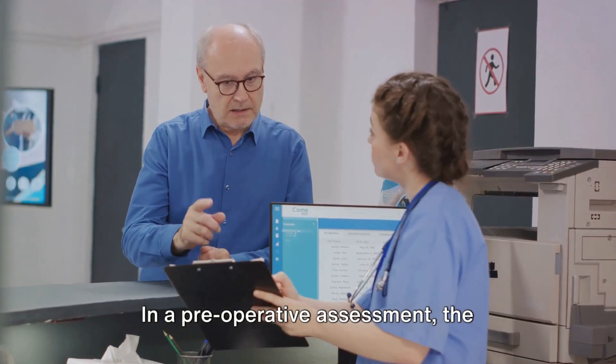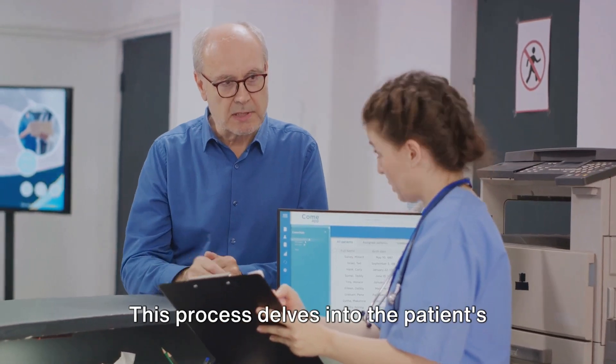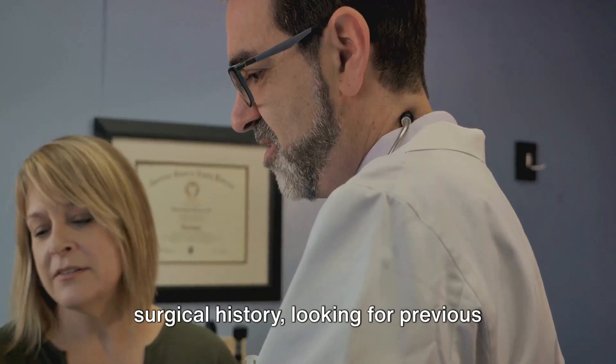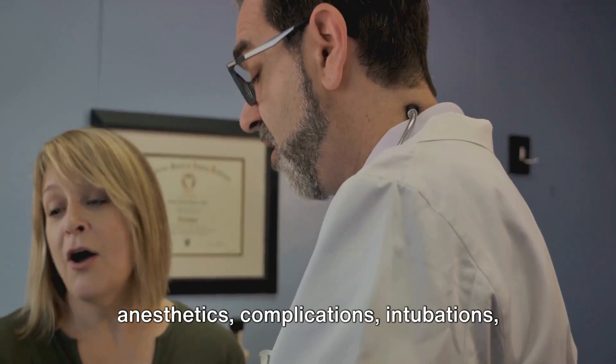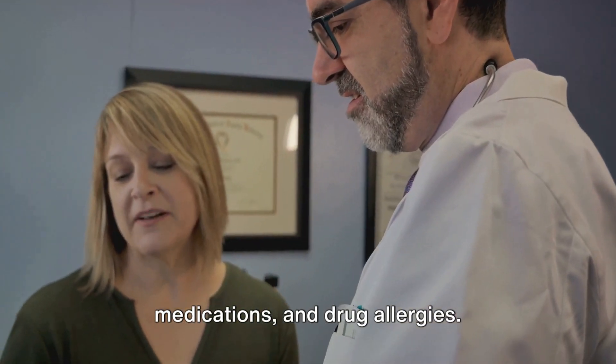In a pre-operative assessment, the history and physical examination play a crucial role. This process delves into the patient's surgical history, looking for previous anesthetics, complications, intubations, medications, and drug allergies.